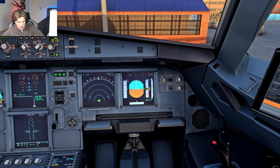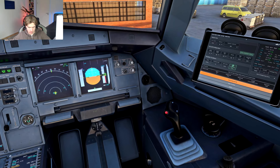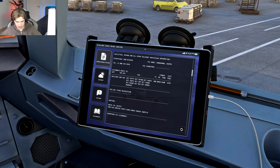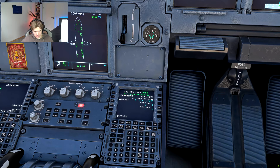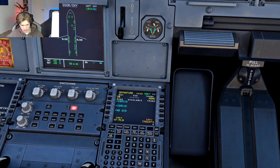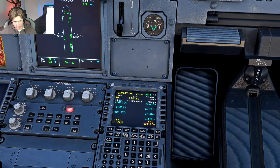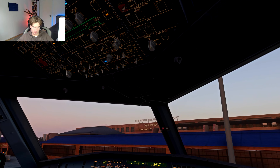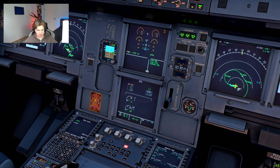So we are doing our preparations for our takeoff. Here is our route: departure runway 20 via the Ygris 1 Echo. We can start the APU — we will turn on the master switch and the APU power is coming up.